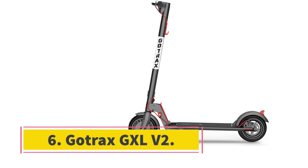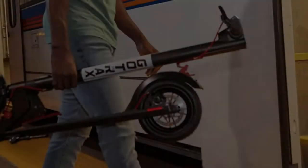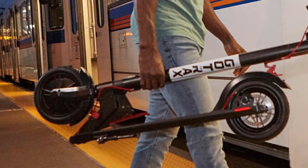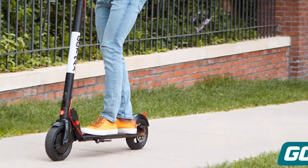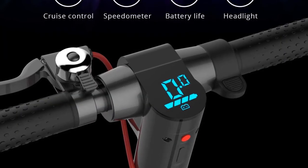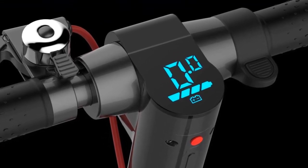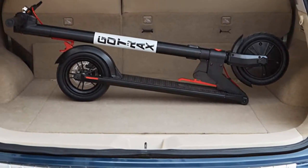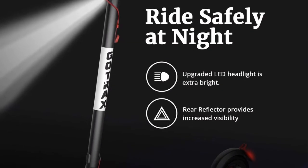At number 6, the Gortrax GXL V2. Most electric scooters can be costly, but the Gortrax GXL V2 is a budget-friendly, practical alternative. Ideal for shorter trips, this 250-watt motor scooter has a maximum speed of 15.5 miles per hour and a weight limit of up to 220 pounds. Its 36-volt battery allows the scooter to travel up to 12 miles on a single charge, with a recharging time of 4 hours. The 8.5-inch inflated tires are shock-absorbent for tackling bumpy roads.